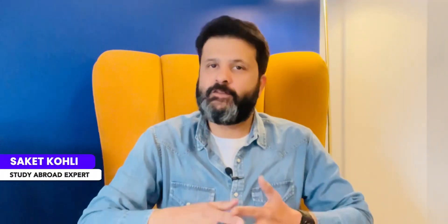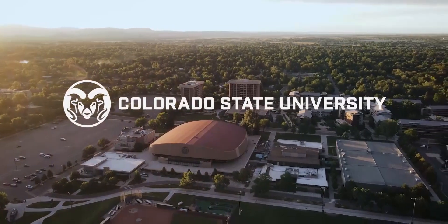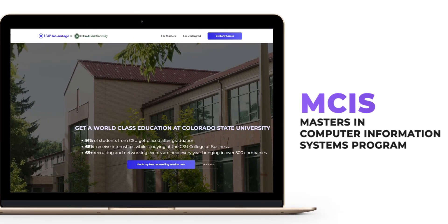Hey guys, my name is Saket and today let us understand how you can reduce the financial burden of your MS degree in the US, that too by 33%. Leap Advantage has partnered with Colorado State University for a Masters in Computer Information Systems program that not only allows big financial savings but a host of other benefits too.